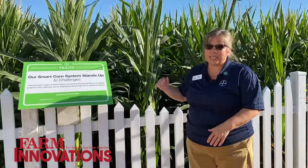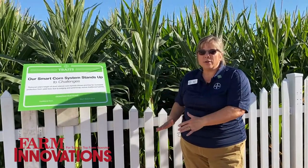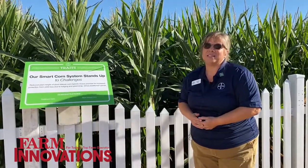Short corn naturally has a lower center of gravity; the ear is lower and the overall plant height is shorter, so it has improved standability when it comes to green snap and root and stalk lodging — less risk of losing yield to wind events. In fact, we had a wind event come through just the other day and we're seeing smart corn systems and short corn standing well while tall corn is getting some lodging.